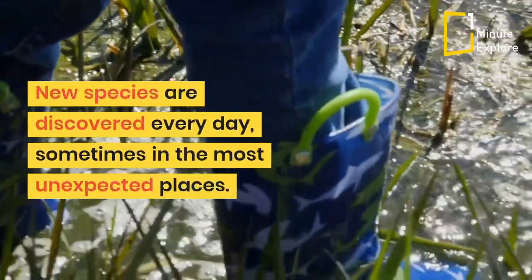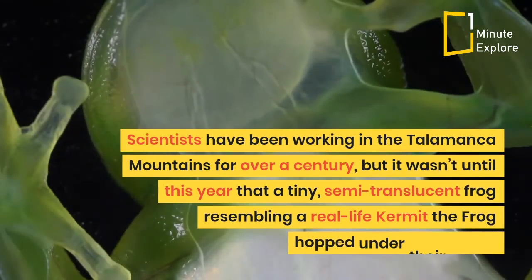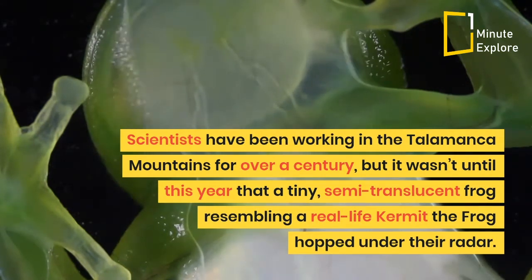New species are discovered every day, sometimes in the most unexpected places. Scientists have been working in the Talamanca mountains for over a century, but it wasn't until this year that a tiny, semi-translucent frog resembling a real-life Kermit the frog hopped under their radar.